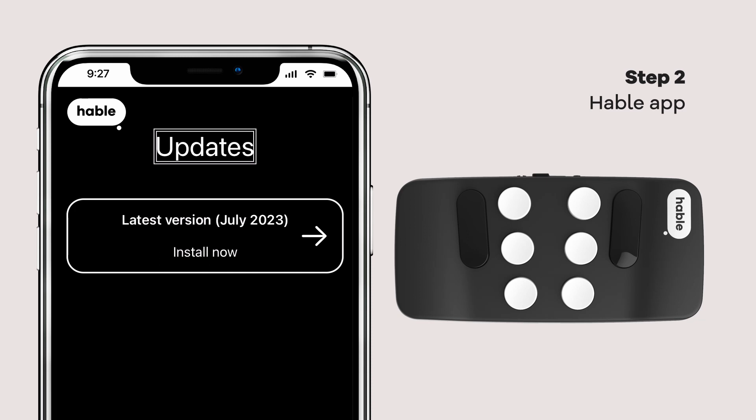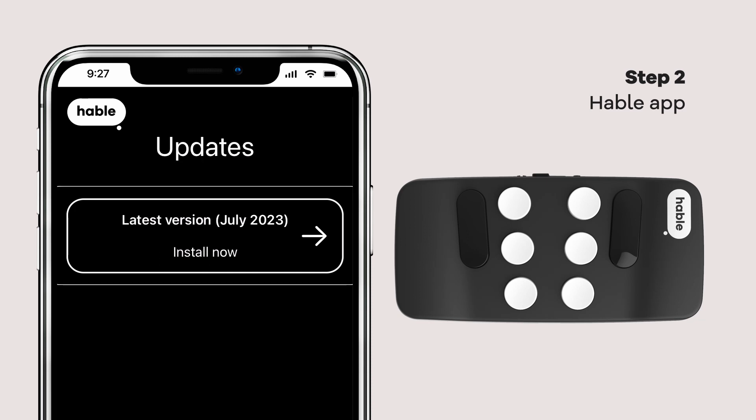When there's a new update, the app will notify you. You can expect a gentle vibration from your Hable when you select that update button.